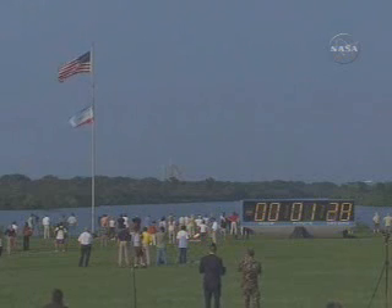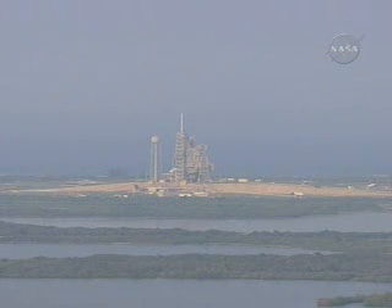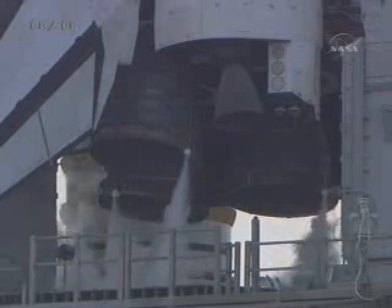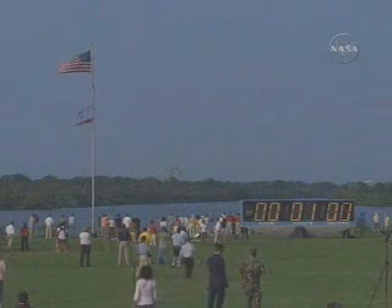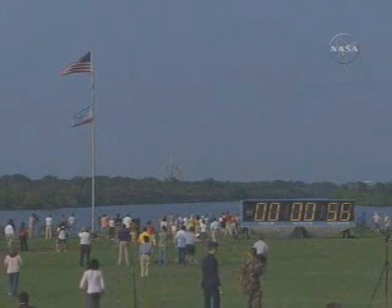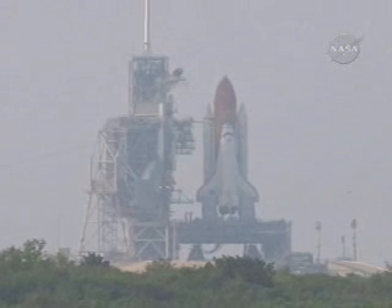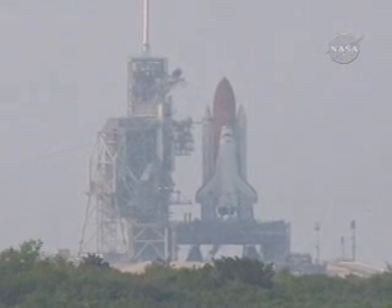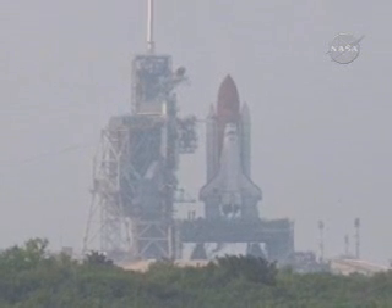T-minus 1 minute, 30 seconds. Sound suppression water system is armed. Solid rocket booster joint heaters being deactivated — going into a final check of solid rocket booster command. Joint heaters off. LOX fill and drain valves are closed. Flight data recorders for the SRBs activated.